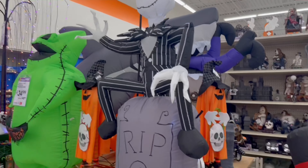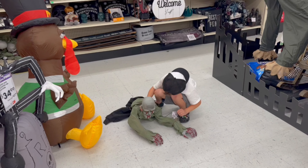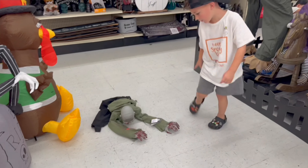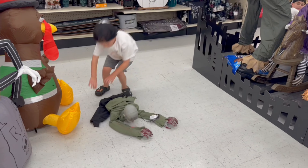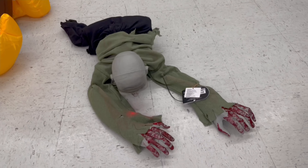They have him on display — let's see what he does. Does he have a button? Oh my goodness — zombie! And he is $39.99.